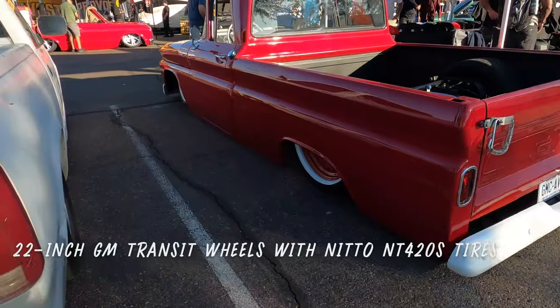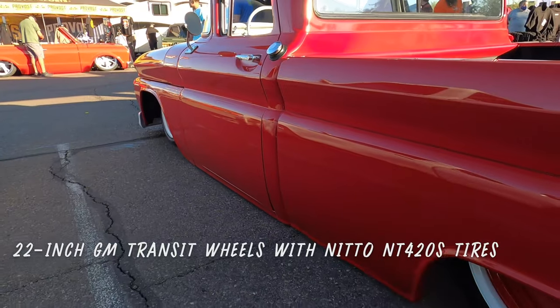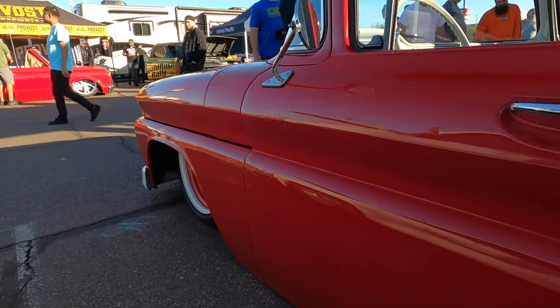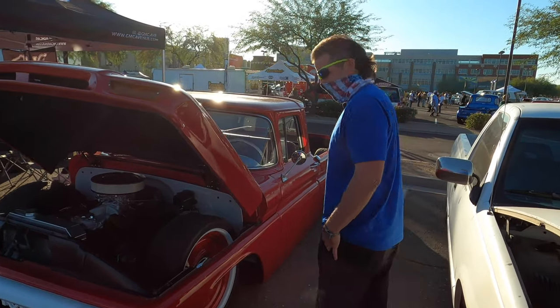Now, what do you got for these rollers? These are GM Transit wheels, 22s, rolling on the Nitto 420Ss. Love them — quiet, smooth, wouldn't run anything else.